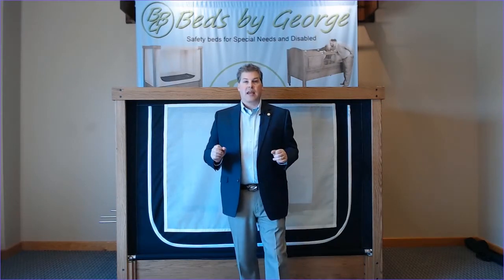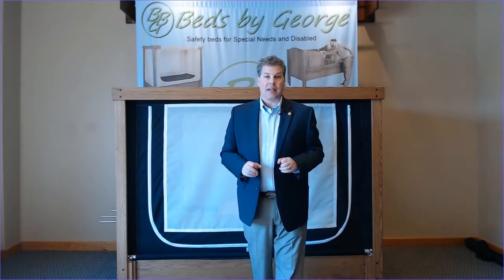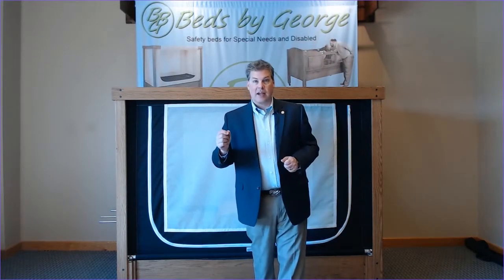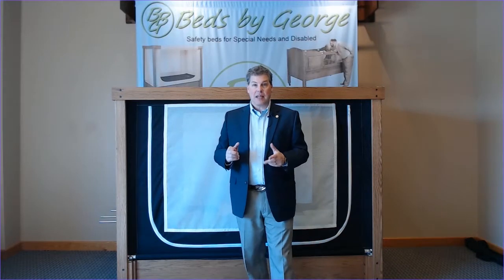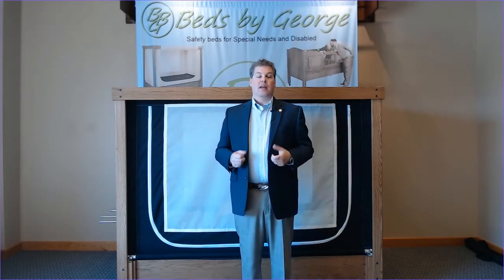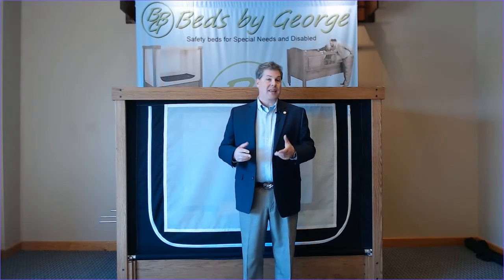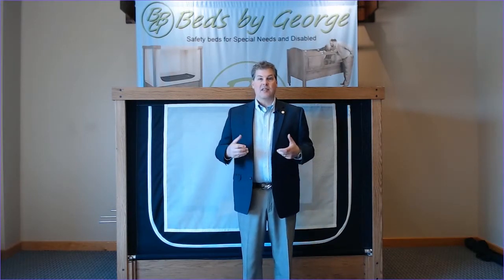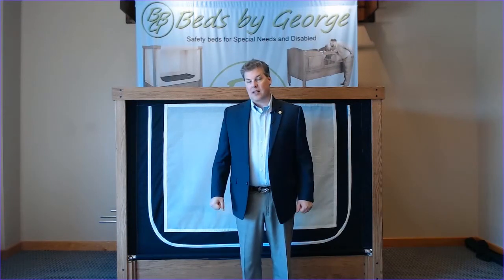There are a couple of other standards that may not be common knowledge. For example, a safety bed requires caregiver assistance to exit, meaning the person in the bed should not be able to open the door themselves. If they can, they may not be a candidate for a safety bed. This is designed to help keep that individual safe.